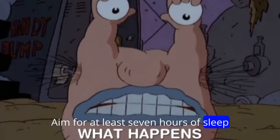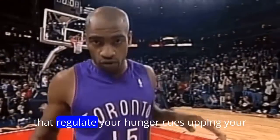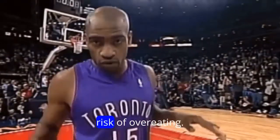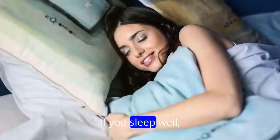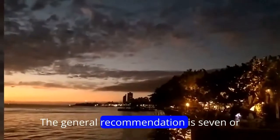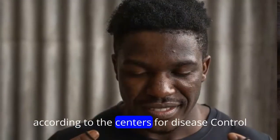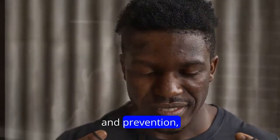Aim for at least seven hours of sleep a night. Lack of sleep can mess with hormones like ghrelin that regulate your hunger cues, upping your risk of overeating. If you sleep well, you're less likely to overeat, Cording says. The general recommendation is seven or more hours a night for most adults, according to the Centers for Disease Control and Prevention.